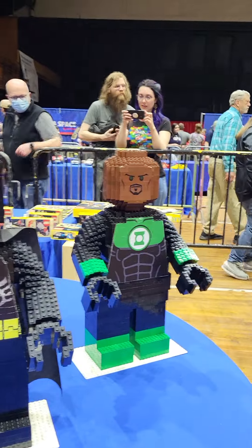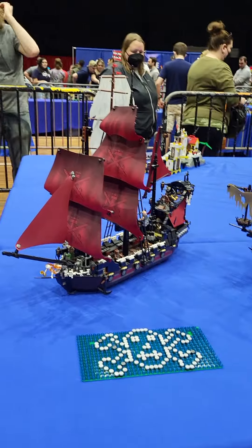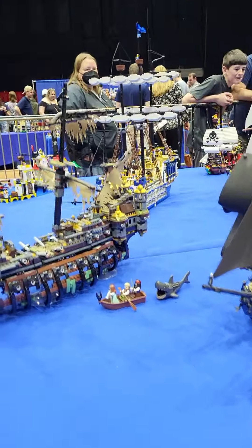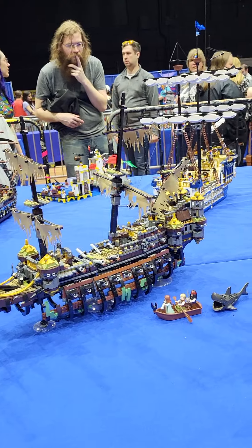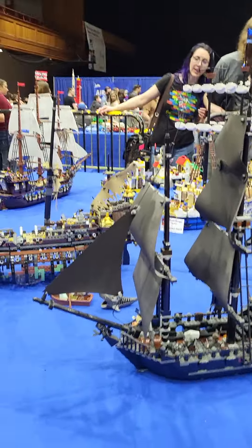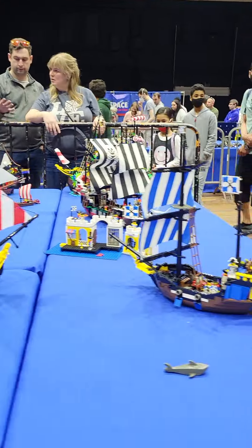Oh, this is really cool. Here we go — we got more pirate ships, look at that. Hey look, it's the thing from Pirates of the Caribbean — Dead Men Tell No Tales or something. This is a zombie shark, a large zombie shark. Davy Jones' ship — a bunch of those.